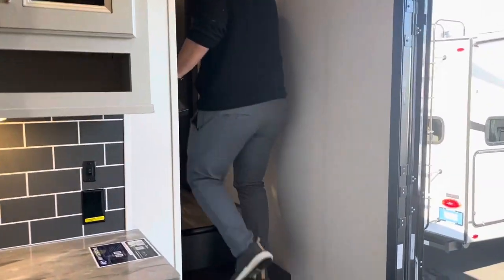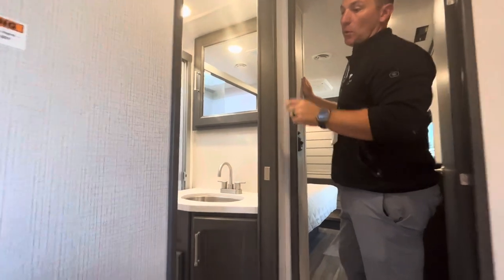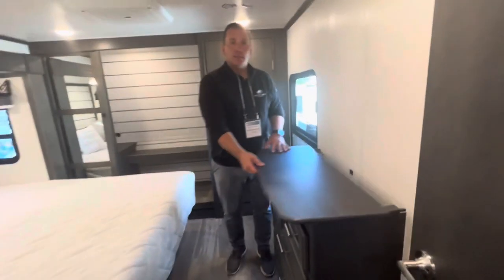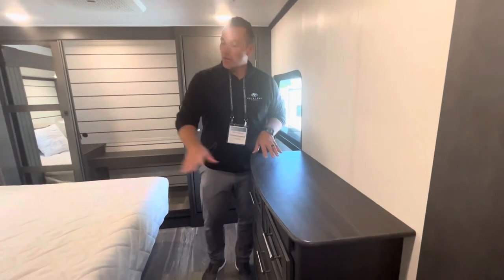Following upstairs, you'll notice this has a 48 by 30 shower with a bench seat. There's also a neat hidden storage compartment at the top.